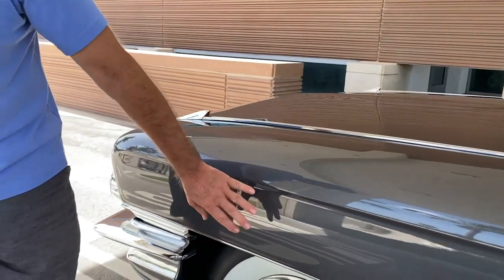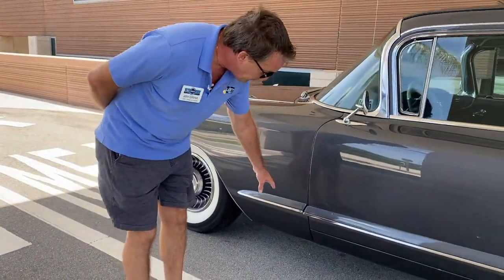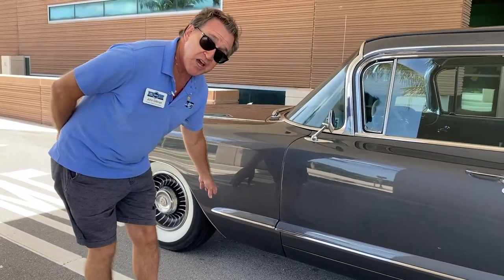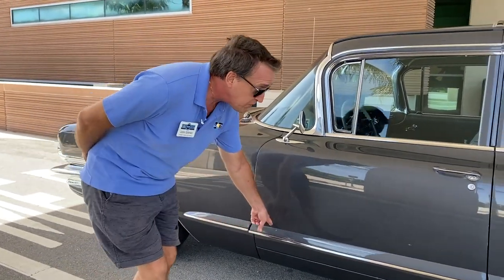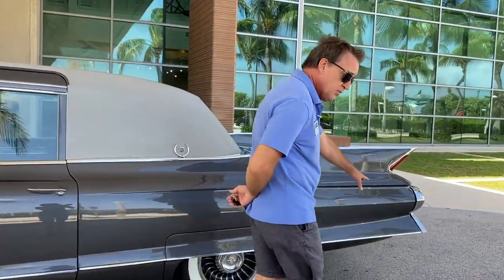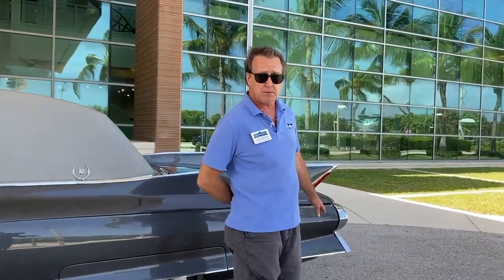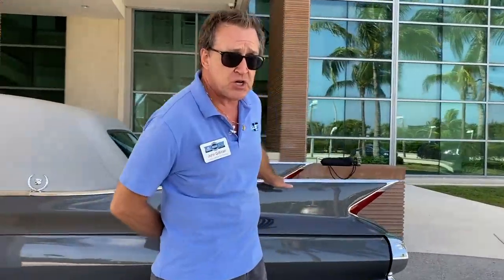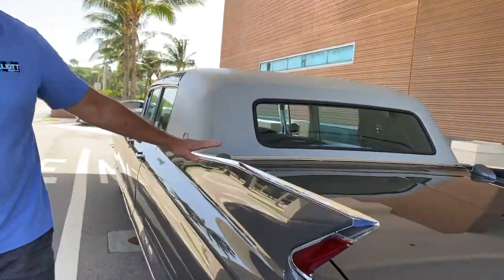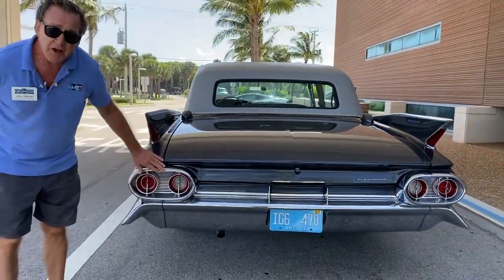You have the wheel covers which are color-keyed to match the paint color. As we walk down the side of the car, you'll note that the side fin — which is called a skeg fin — starts up here on the front fender and runs the whole length of the body. This was a feature they adopted from a fighter jet airplane, and I think this car has the best tail fins of any car ever made.